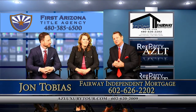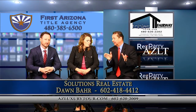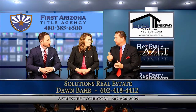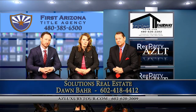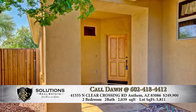Our next guest is Dawn. My name is Dawn Barr with Solutions Real Estate, and we've got a home out in Anthem. A lot of people here in the Valley may not know where it's located — as you're headed north on the I-17, it's a beautiful development out there. It is in the Anthem Country Club subdivision, a guard-gated community, approximately 2,000 square feet on a corner lot with north-south exposure, not far from one of the two clubhouses in Anthem Country Club.